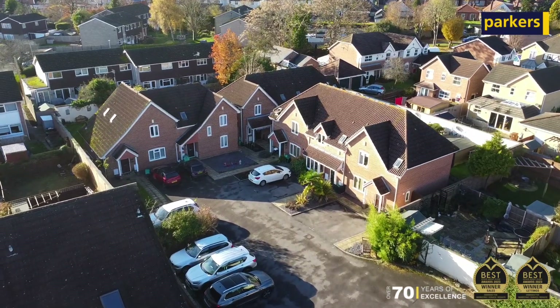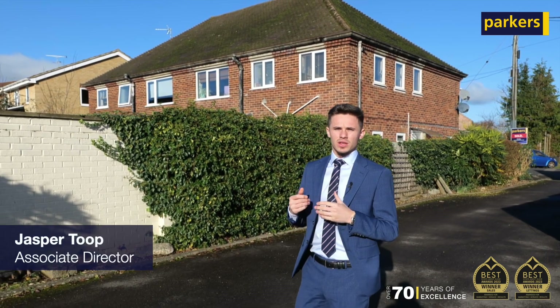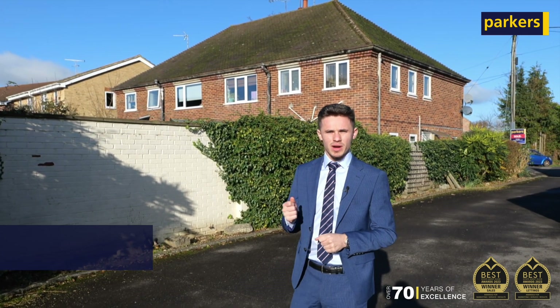Welcome to Carpenters Close, where today I've got a fantastic success story to share. Carpenters Close is a unique and bespoke development of just seven individual properties, and I'm proud to say one of these is now under offer through Parkers.